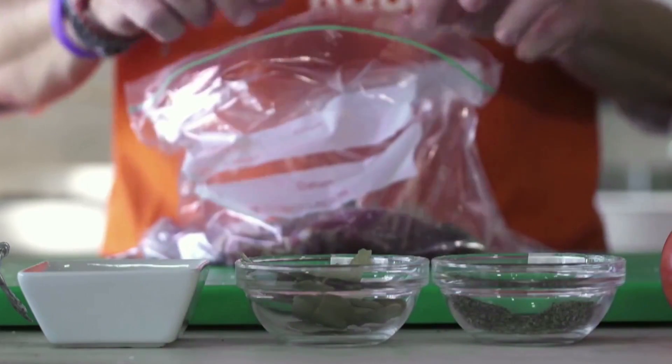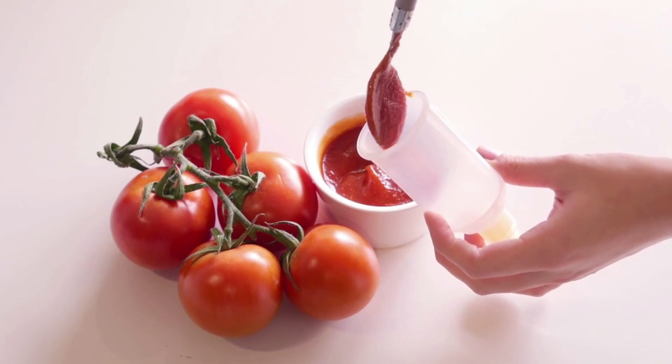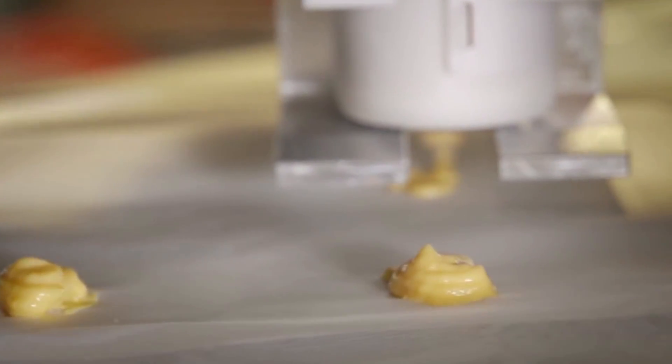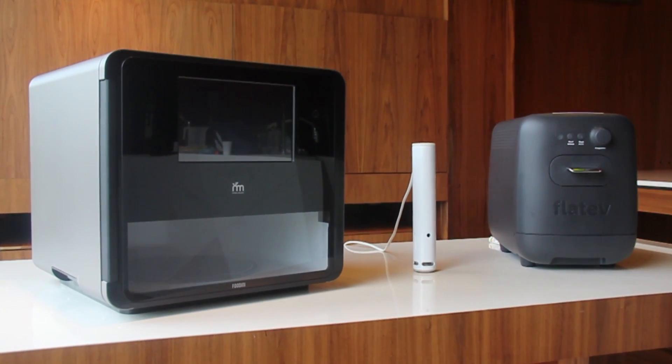The use of appliances facilitates a healthy style of preparing food while saving time. In this way, you can have your breakfast in a smart, fun, and easy way. Just imagine your breakfast is almost ready when you wake up, at the touch of a button.